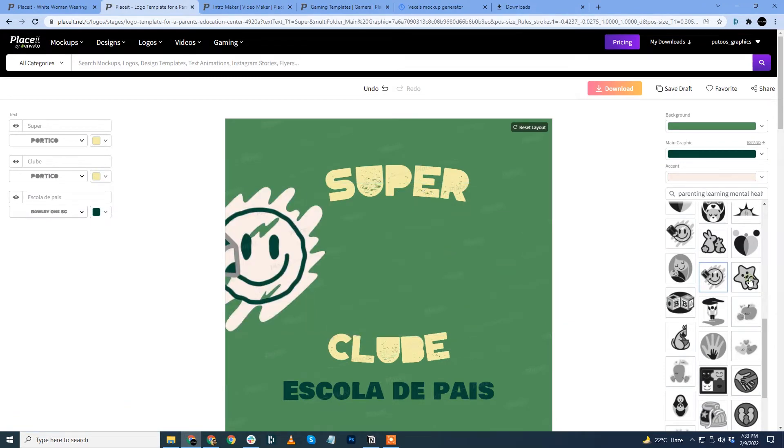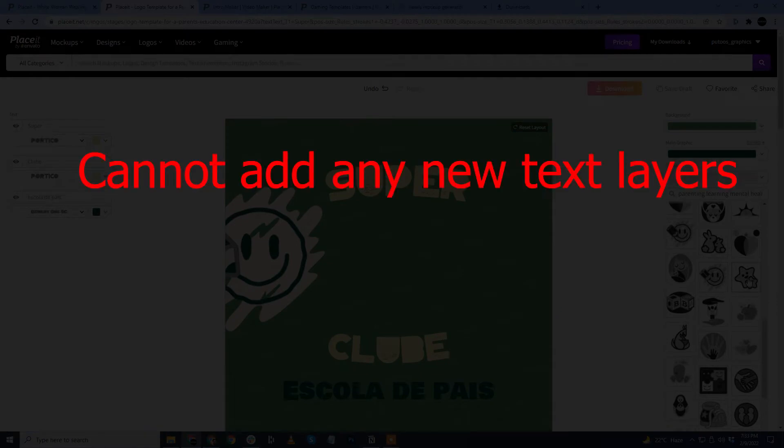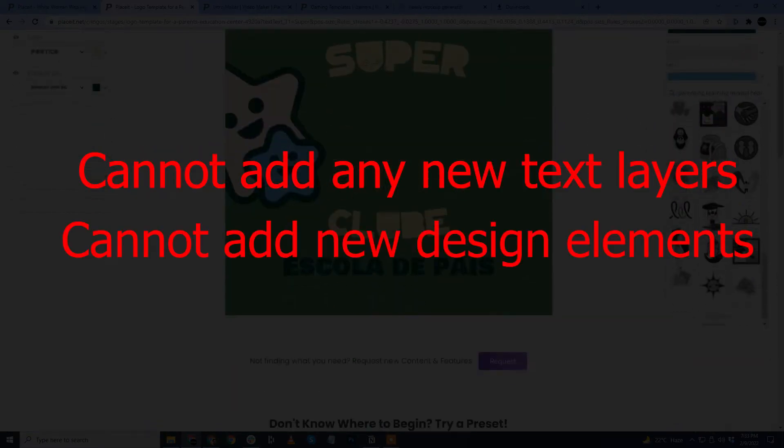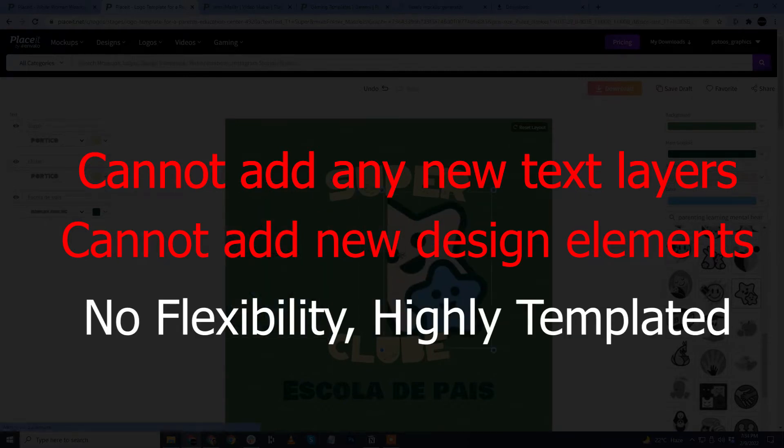What I hate more about it — Placeit is highly templated. I cannot add any new text layers. I cannot add any new design element. There is absolutely no flexibility whatsoever.